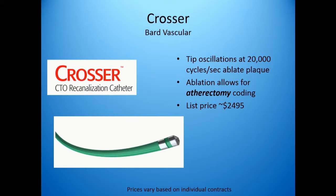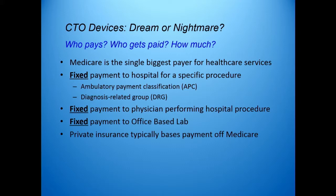The Crosser catheter is unique because, with its mechanism of oscillation and ablation of plaque, it can be billed as an atherectomy, which has huge financial implications. This makes it more expensive than the other crossing tools at about $2,500. But the fact that it can be coded differently has big consequences for the reimbursement.